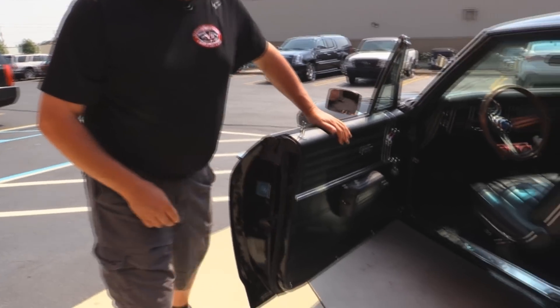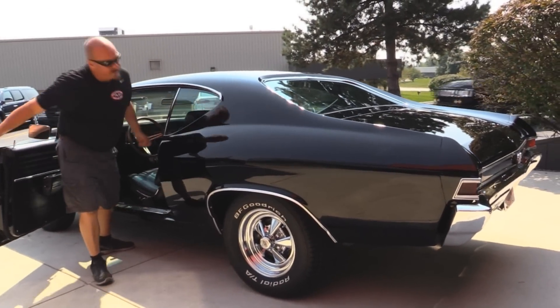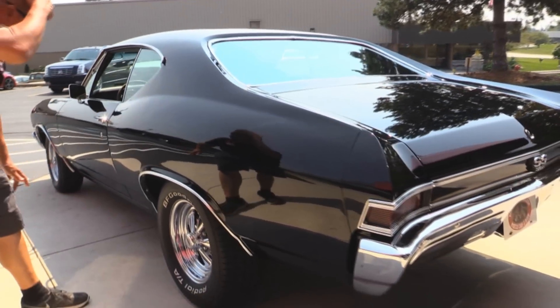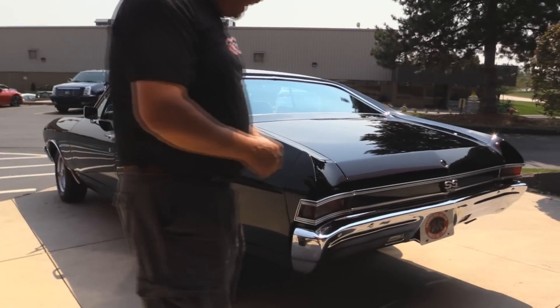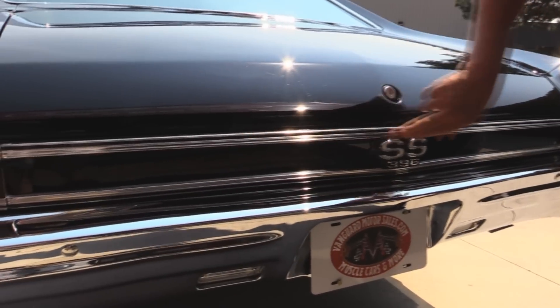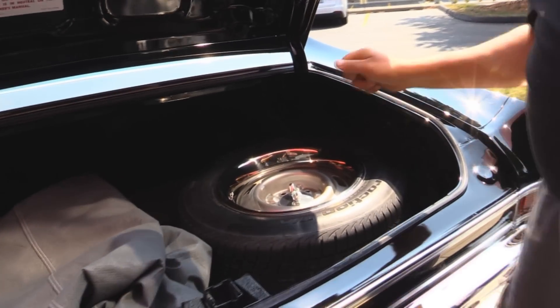They've put new rubber on it. And look at the reflections in that quarter panel — oh my gosh, black paint is so tough to do. You gotta block it and block it. I mean there's a perfect reflection of me. I love the wheels and tires on the back too. Of course we got a little more meat in the back. Chrome bumper in the back looks new. All the moldings back here look great. Look inside the trunk there.